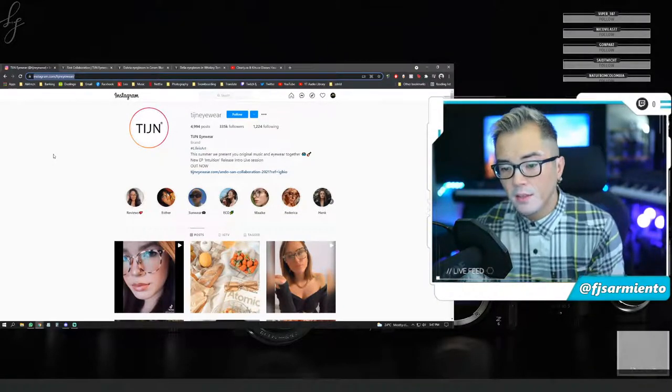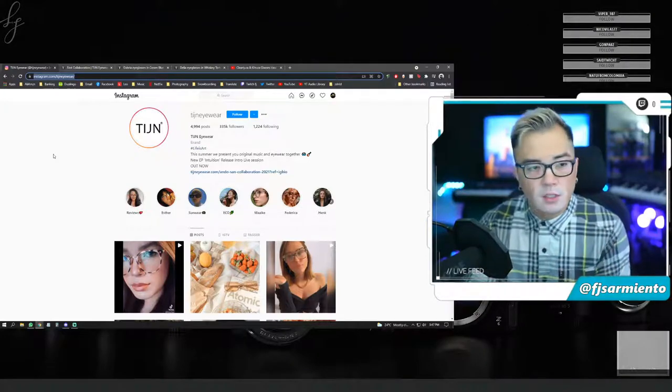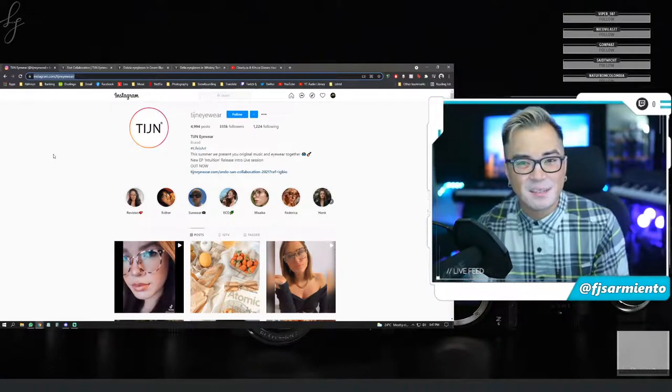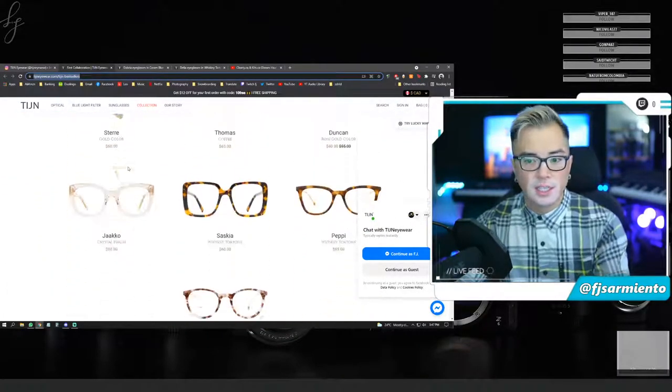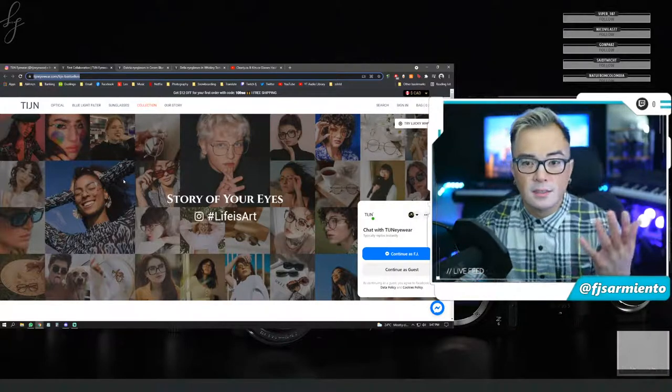They only sent me two, so it's not quite a haul when it's only two glasses. They offered to send me a regular pair of frames and a blue light pair, and I got to choose from their bestseller selection on TIJN eyewear.com. But I wear glasses on the regular and need them to be prescription, so I asked if they could make them prescription — and they do have the ability to make prescription glasses on their website. We finally agreed they would send me two regular prescription frames.